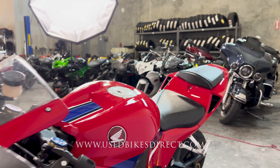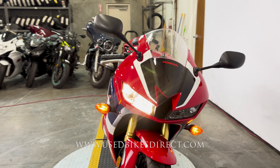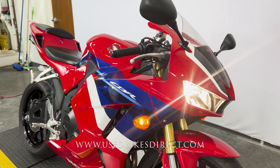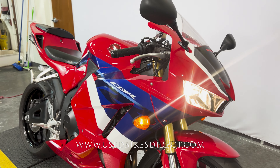We're going to climb up top and take a look at the controls and display, then we'll give her a quick listen. Starting with the display itself — in true Honda fashion, it's a combination of analog and digital. Analog for the tach and digital for everything else.